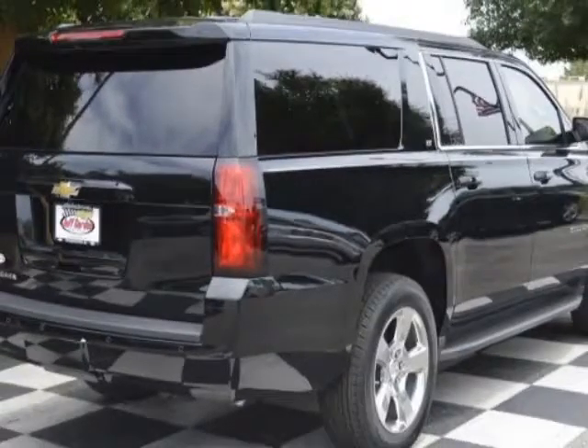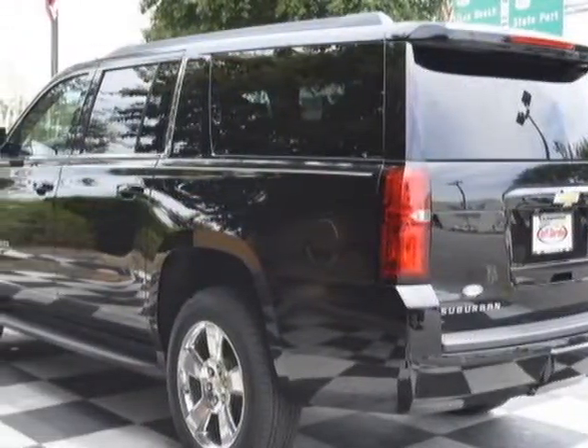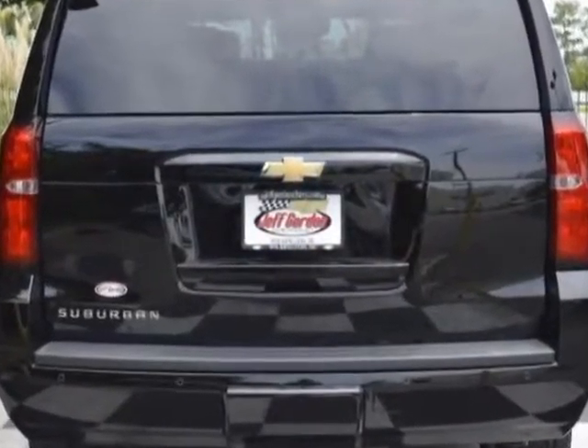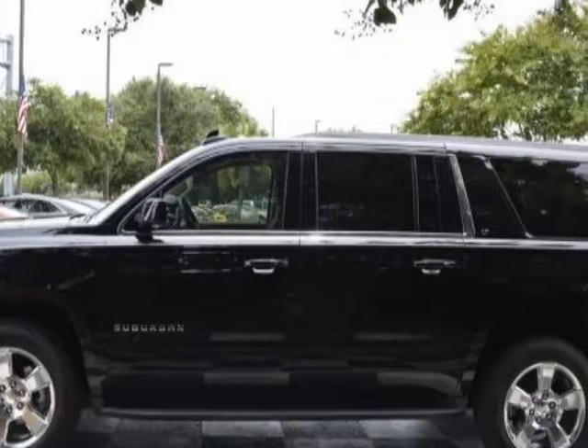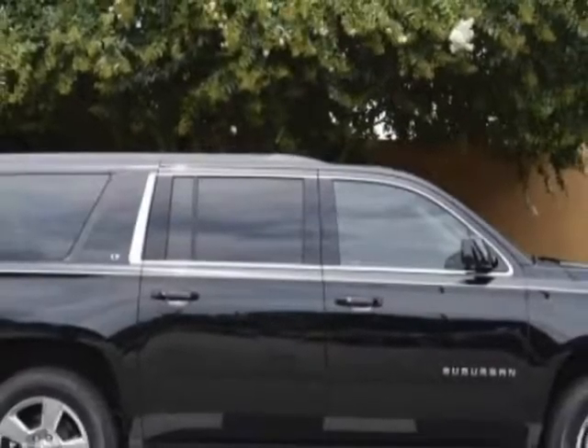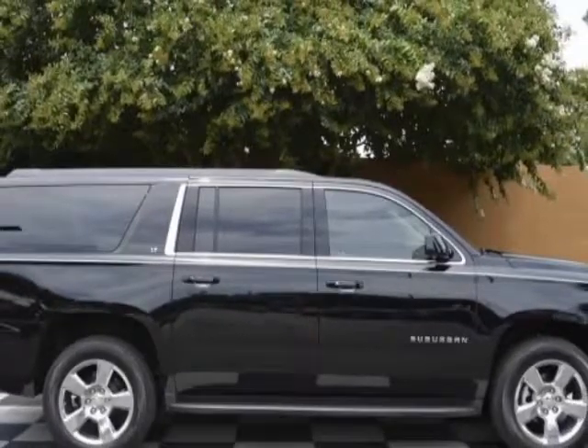This Suburban boasts a 5.3 liter engine and has a 6-speed automatic transmission. Another great feature is that this vehicle uses flex fuel. Additional options for this vehicle include power passenger seat, CD player, phone, and passenger airbag.